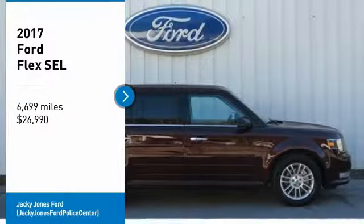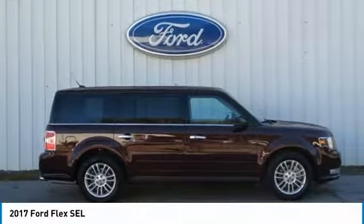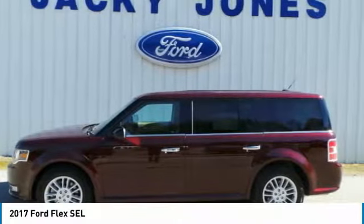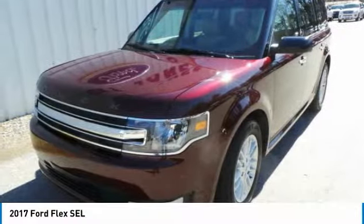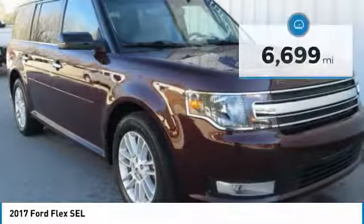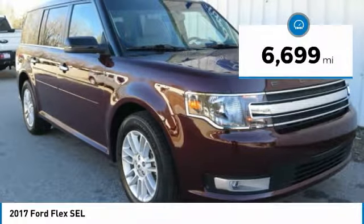Stop by and take a look at the 2017 Flex. Flex isn't just exciting to look at, it's exciting to drive. It hunkers down, puts a limit on lean, and is priced below $30,000. This vehicle has less than 7,000 miles.